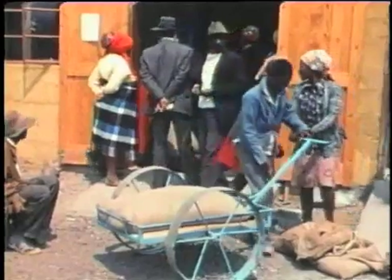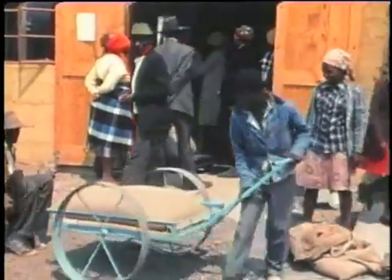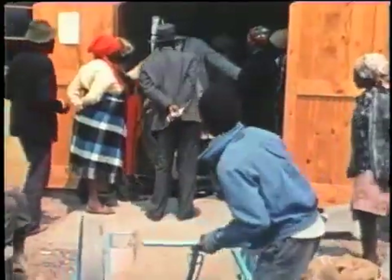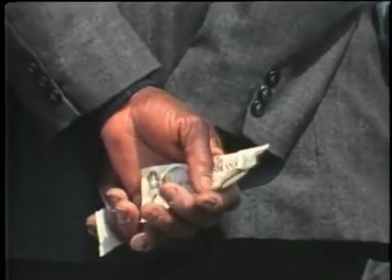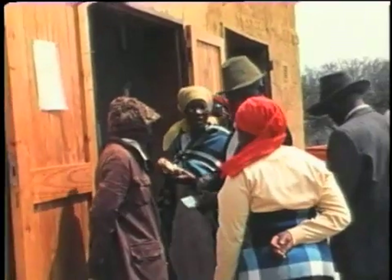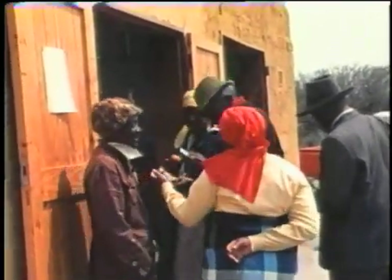Like the mill at Pitsani, the small scale mill in Kanye was a success. The technology was sound and the need it served real. The program of scientific testing intended for the de-huller sometimes had to be put off while customers lined up to be served.